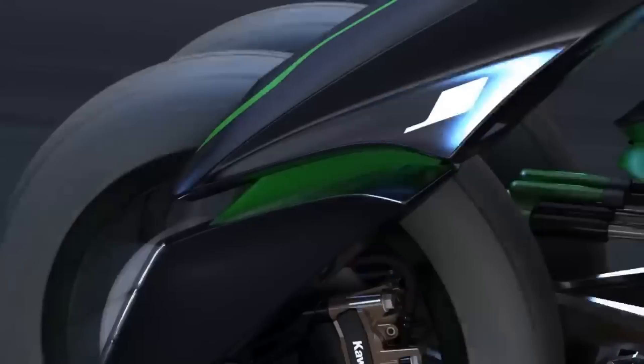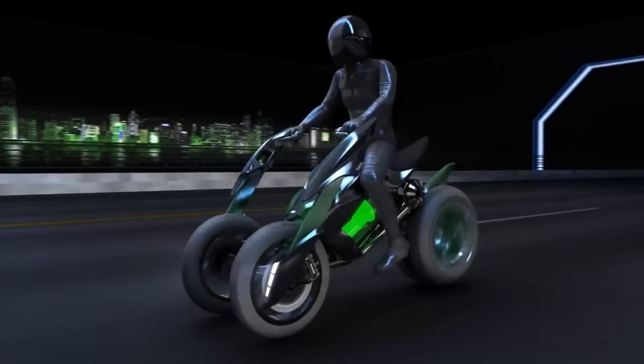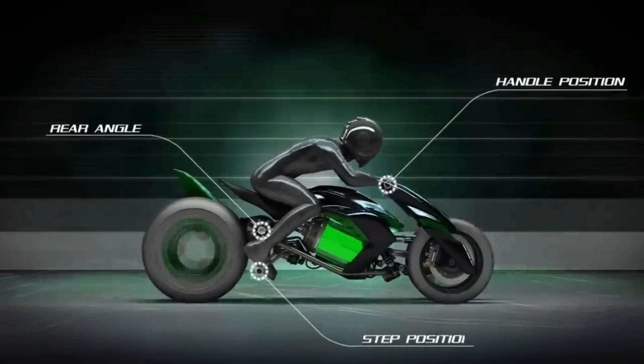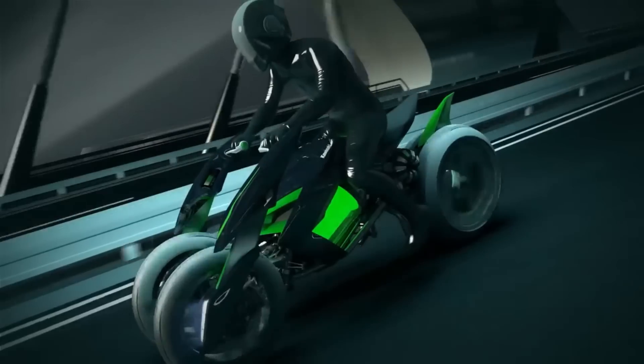A unique riding sensation is offered by the concept's design, which features single-sided front swing arms and handlebars that move in tandem with the wheels. Because it is only a concept car, the Kawasaki J concept does not yet have an official price tag or release date.